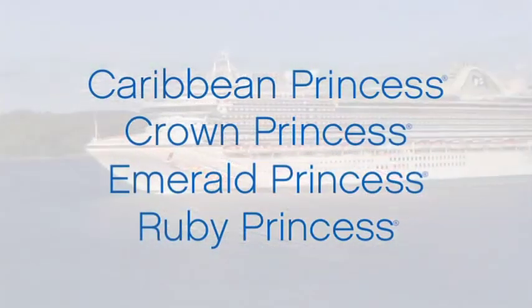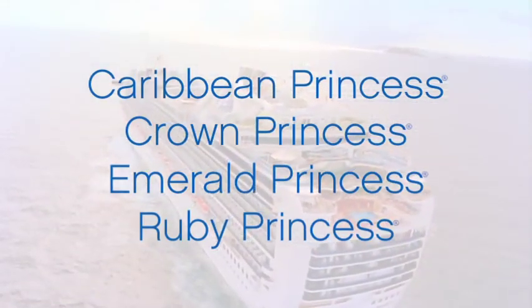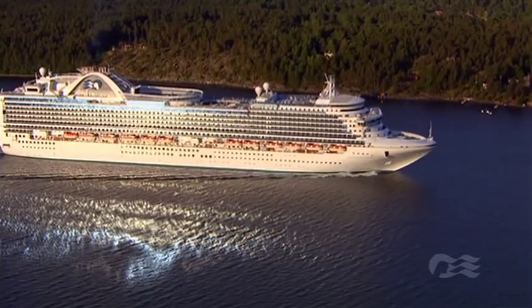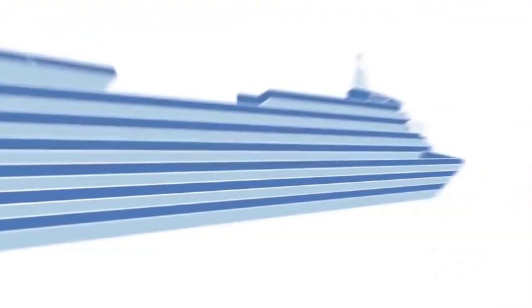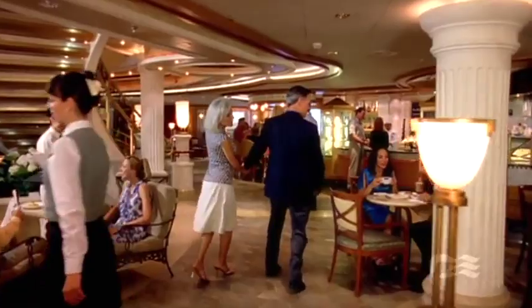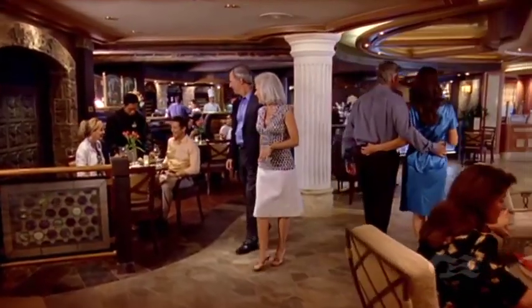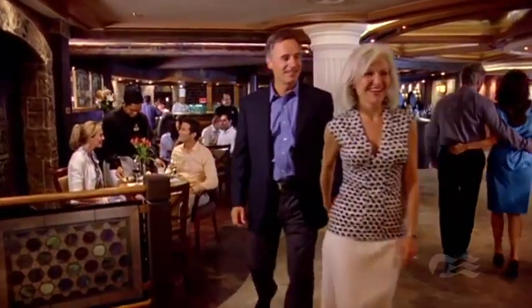Launched between 2004 and 2008, Caribbean Princess, Crown Princess, Emerald Princess and Ruby Princess epitomize style and grace. Midship Deck 5 is home to the Piazza, the heart of the ship, where you can mingle with fellow passengers or enjoy a wealth of activities, including live entertainment and a sidewalk cafe atmosphere just beyond.